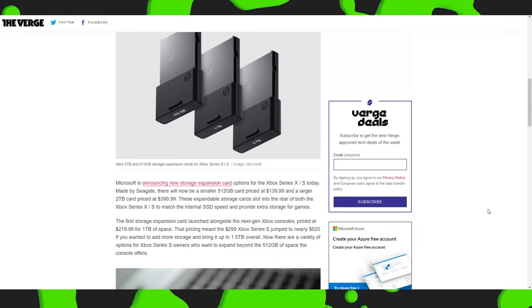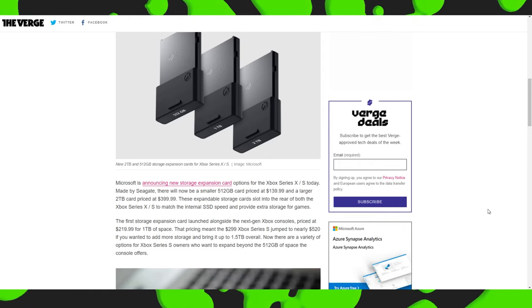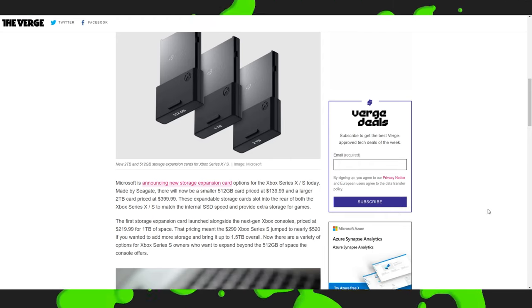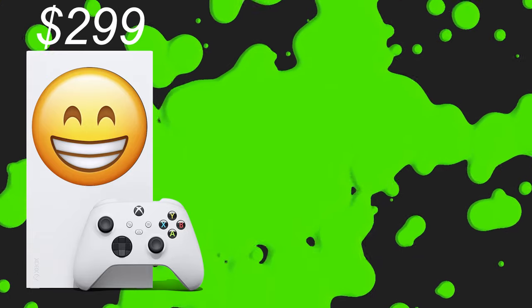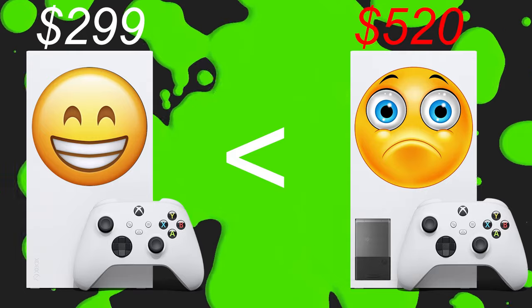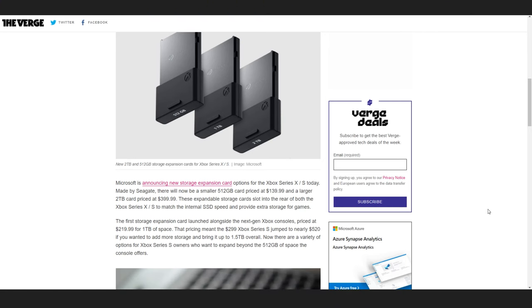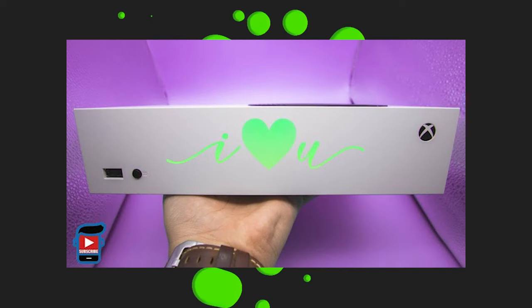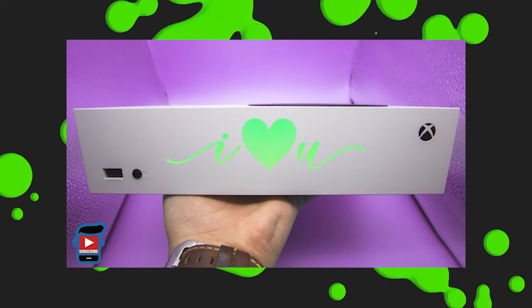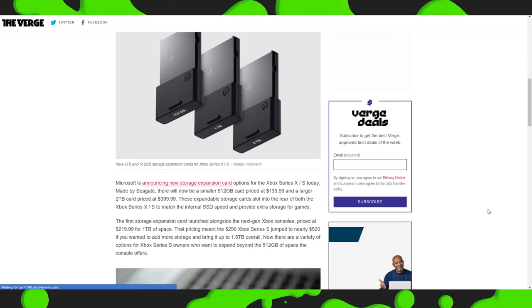The first storage expansion card launched alongside the next generation of Xbox consoles, priced at about $220 for 1TB of space. That means the price of $299 for the Xbox Series S jumped to nearly $520 if you wanted to add more storage to bring it up to 1.5TB overall. As a lover of Xbox, the price on this is just too high — it's ridiculous.